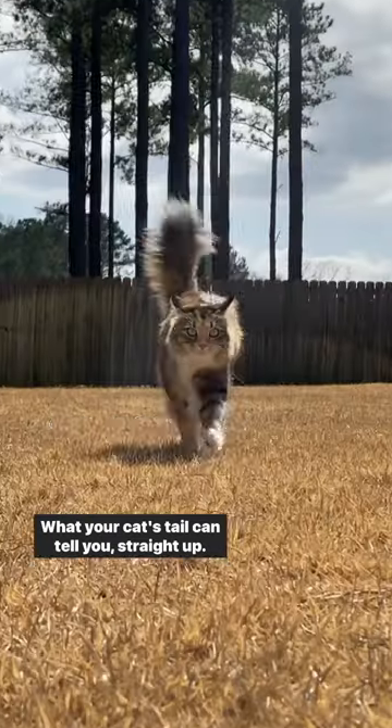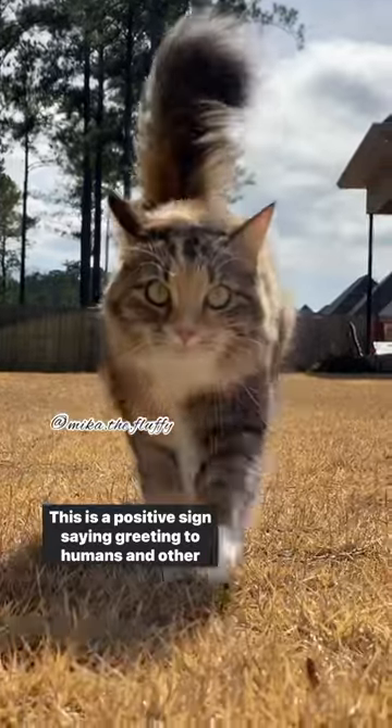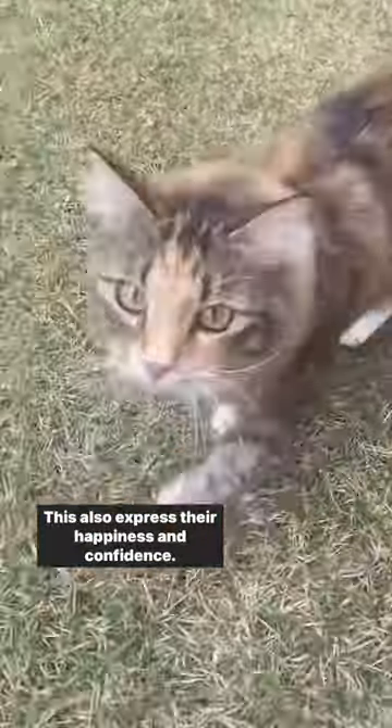What your cat's tail can tell you. Straight up: this is a positive sign, saying greeting to humans and other cats. This also expresses their happiness and confidence.